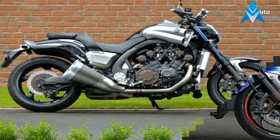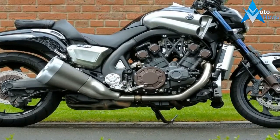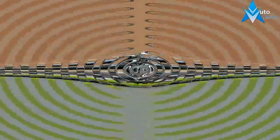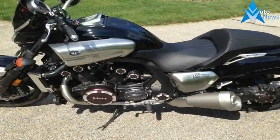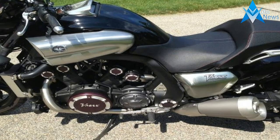Advanced Ride-by-Wire Throttle. Downdraft 4-bore fuel injection with YCCI-registered intake technology and YCCT-registered fly-by-wire throttle provide awesome acceleration throughout the broad power band.